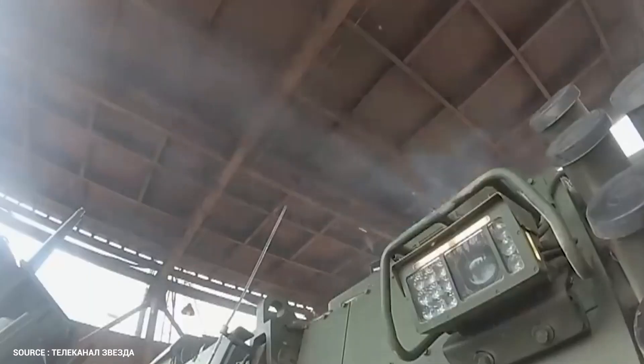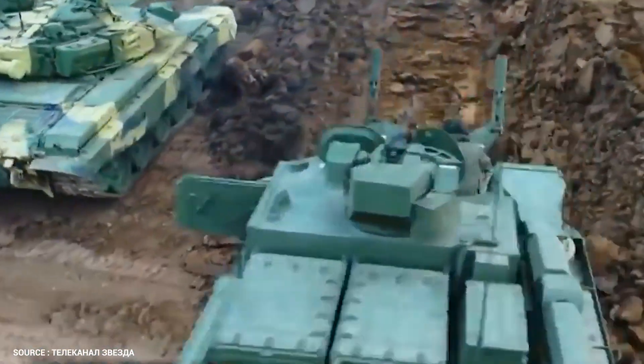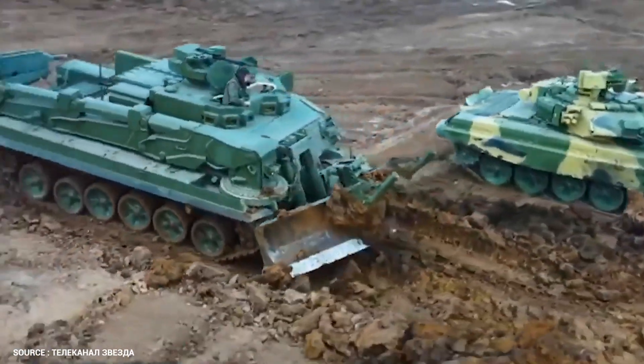For self-defense, this weapon is used. It is effective against lightly armored vehicles and can engage helicopters as well.